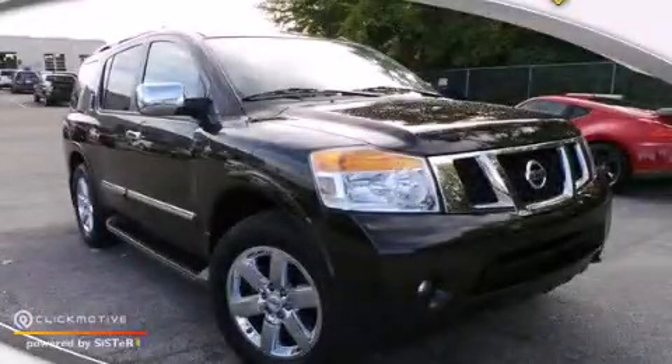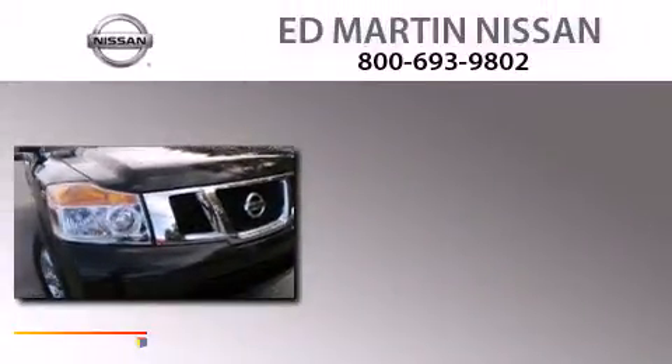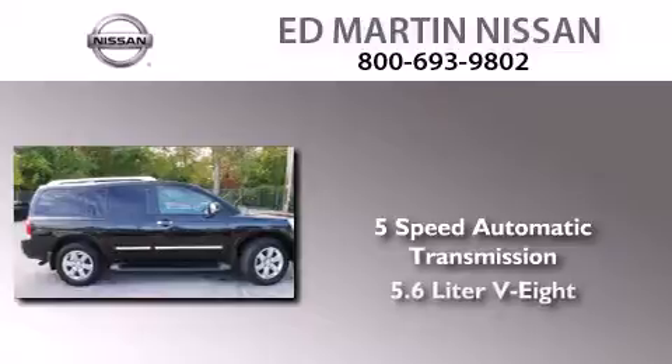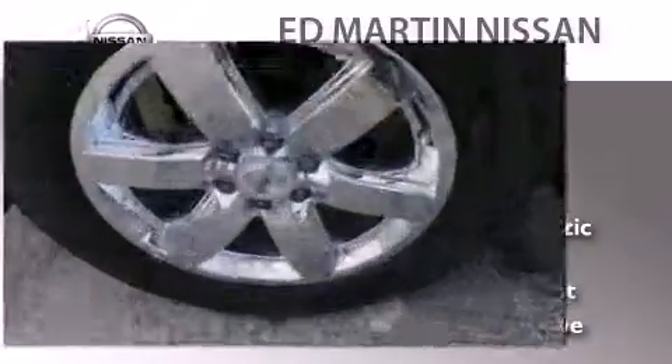This is a certified pre-owned 2012 Nissan Armada. This SUV has a 5-speed automatic transmission, a 5.6-liter V8, and the added safety and control of 4-wheel drive.